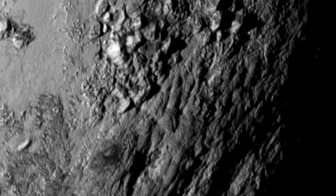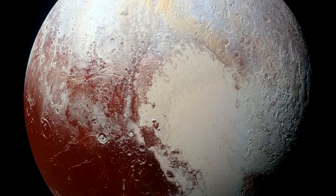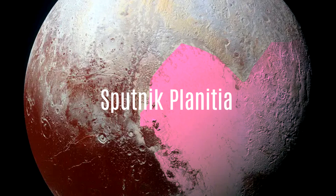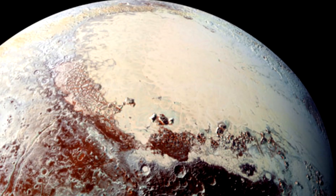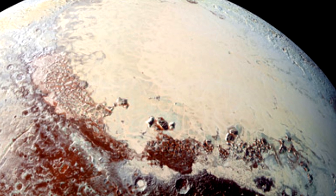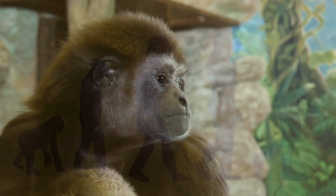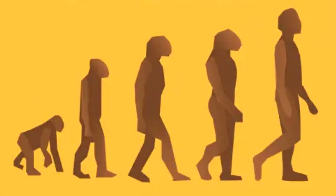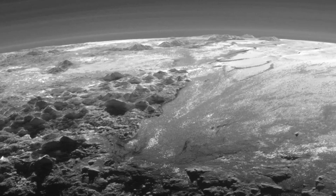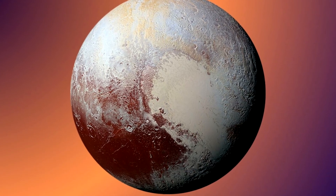NASA shared Pluto's initial clear image, unveiling a distinctive surface feature: a sizable, heart-shaped, smooth region known as Sputnik Planum. Interestingly, this region was recently formed in comparison to other parts of Pluto's surface. It prompts the notion that while humans were evolving, simultaneously, Pluto was crafting this heart-shaped feature. This is the reason NASA considers Pluto among the most exquisite objects in our solar system.